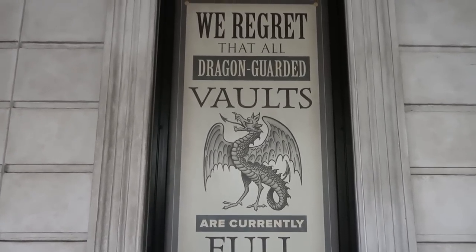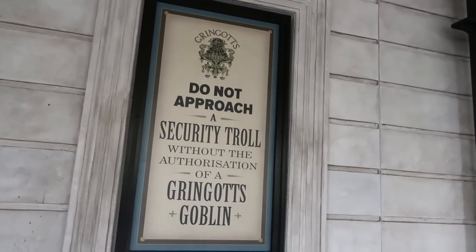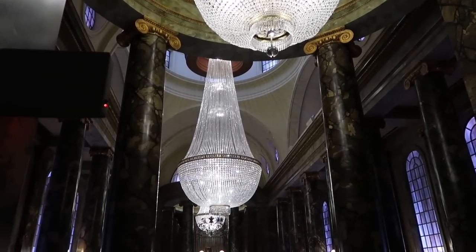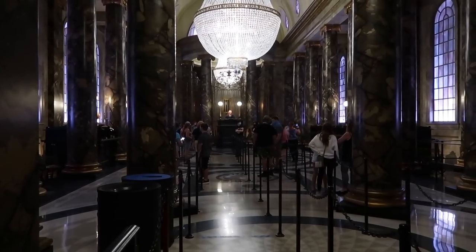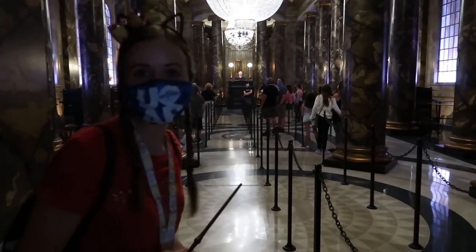Oh no, all the Dragon Guard! Guarded vaults are full currently. Also, do not approach the security channel. Here we are, guys — Gringotts Bank! Let's go get some money.